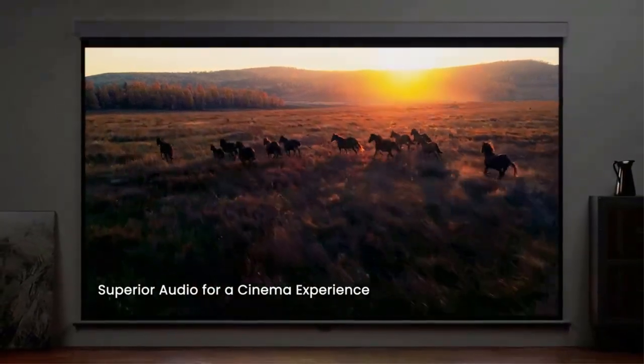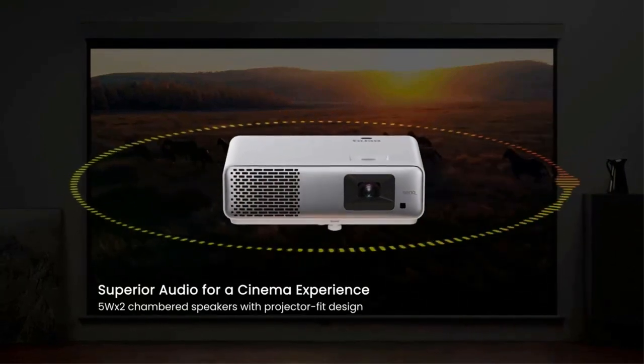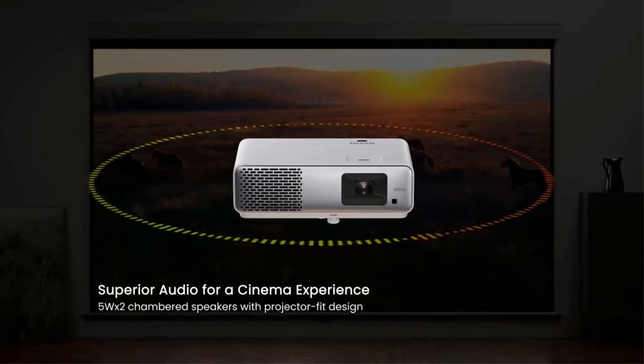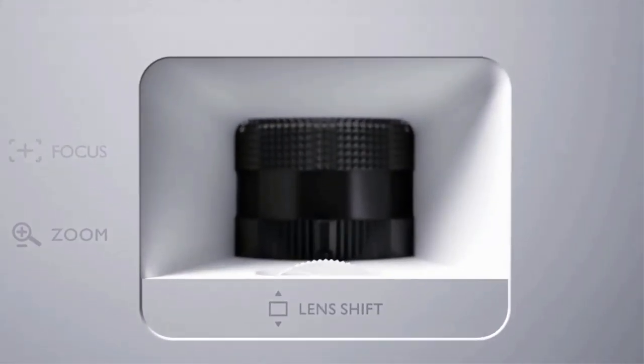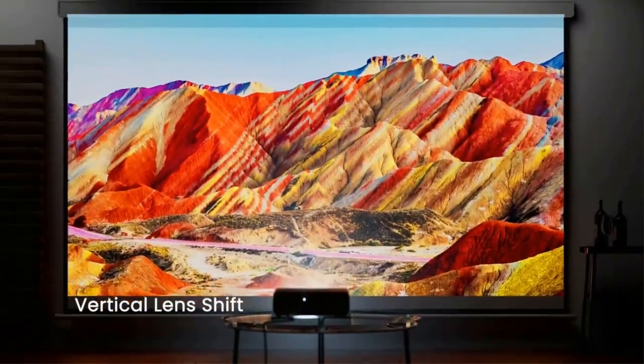If you need some extreme light output, the Epson HC 2350 mentioned below doesn't look quite as good but is far brighter. Read our BenQ HT2060 review.